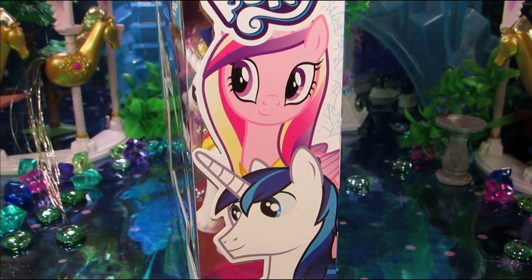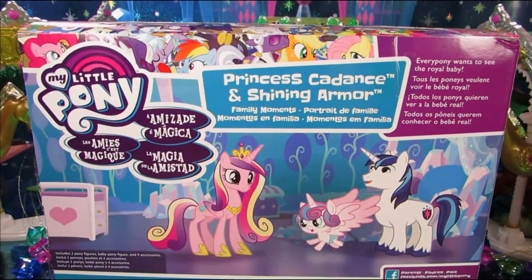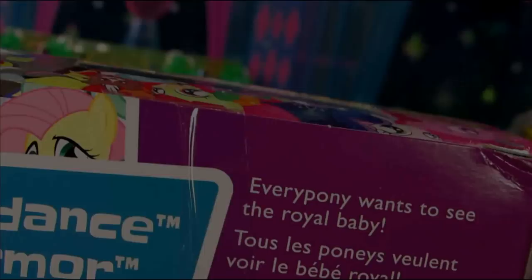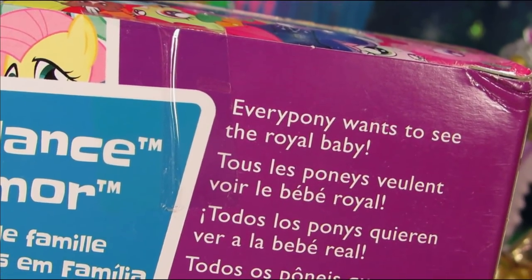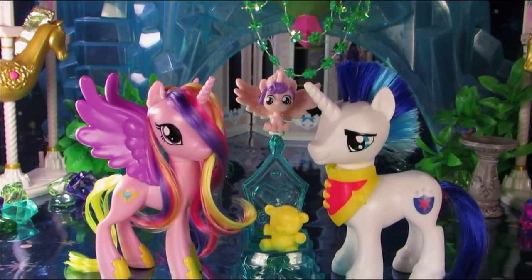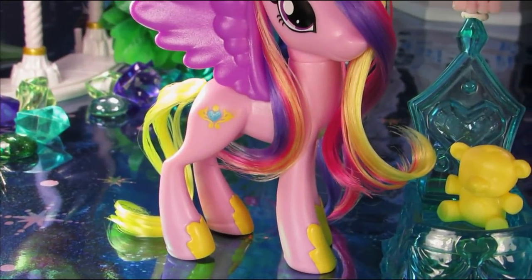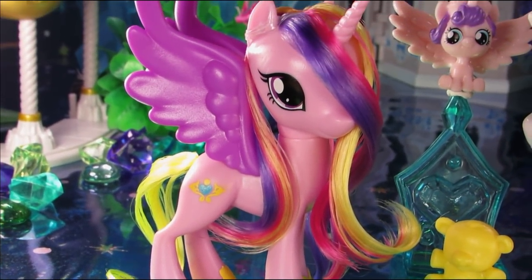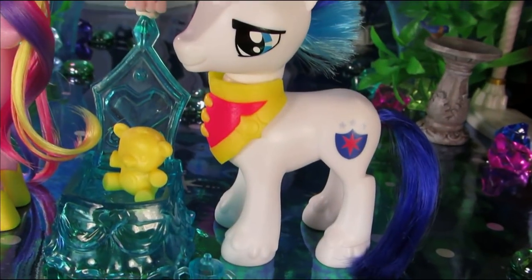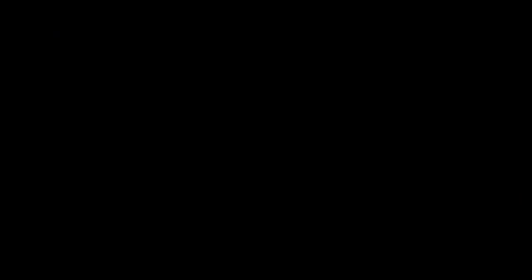I am about as prompt at reviewing things as Derpy is at delivering mail. I figure, as long as it gets done within about three years, we're in pretty good shape. Now let's take a look at these guys outside the box. I don't know about you, but for me they look a whole lot better than I thought they would. When you style Cadence like her show counterpart, she actually looks pretty good. I am also really digging Shining Armor's new sculpt, but the mohawk would be better if it did not exist.